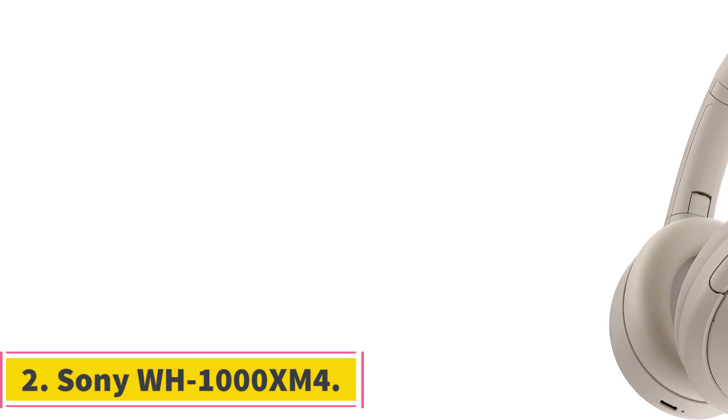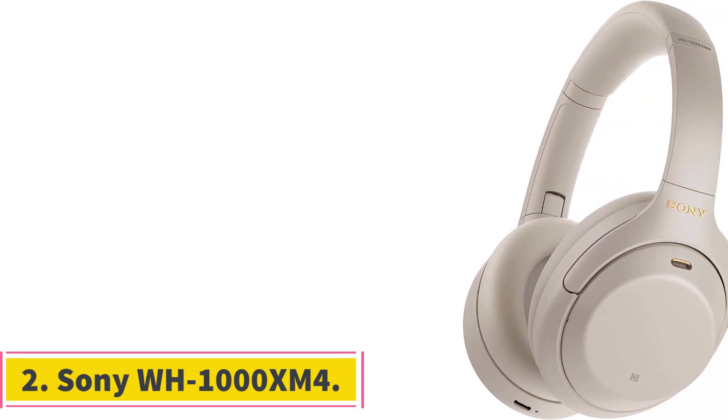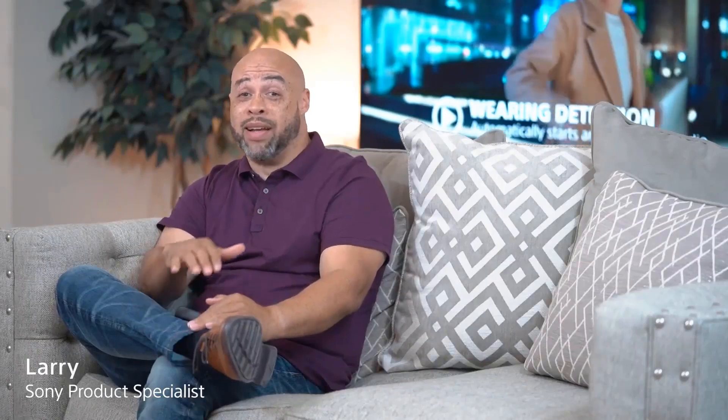Number 2: Sony WH-1000XM4. The Sony WH-1000XM4 is a top-of-the-line pair of headphones that offers industry-leading noise cancelling thanks to its dual noise sensor technology, ensuring an immersive audio experience by effectively blocking out external noise. What sets it apart is the incorporation of Edge AI, co-developed with Sony Music Studios Tokyo, providing a next-level music experience.